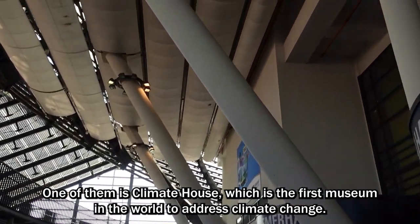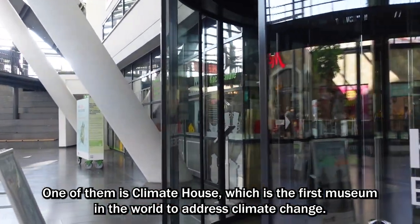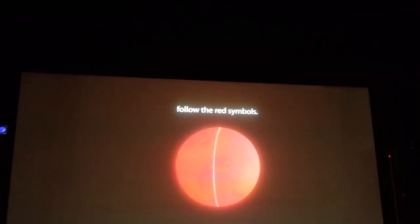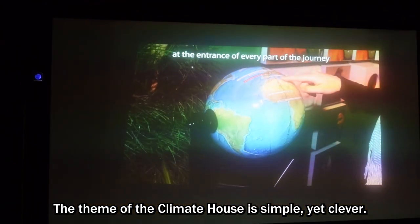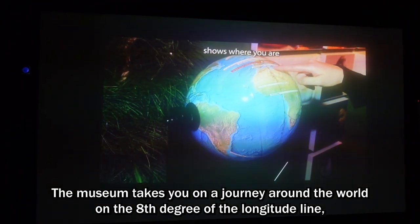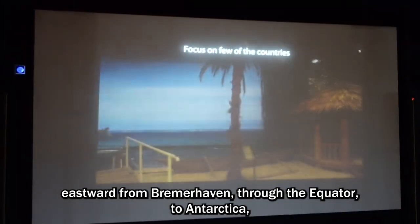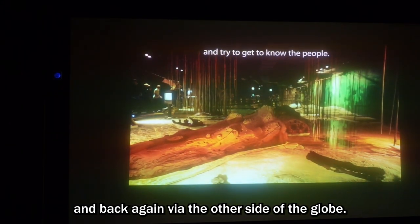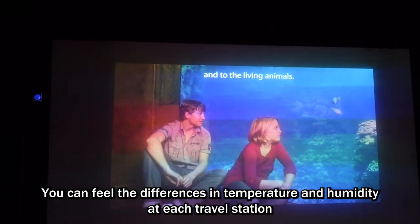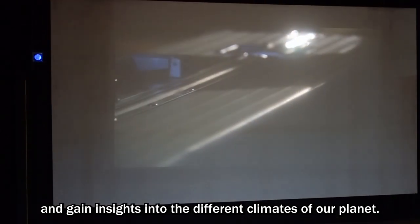One of them is Klimathaus, which is the first museum in the world to address climate change. The theme is simple yet clever: the museum takes you on a journey around the world on the 8th degree of the longitude line, eastward from Bremerhaven, through the equator, to Antarctica, and back again via the other side of the globe. You can feel differences in temperature and humidity at each travel station and gain insights into the different climates of our planet.